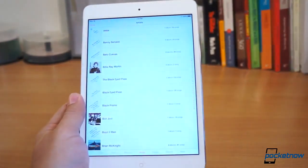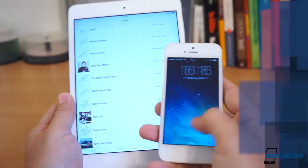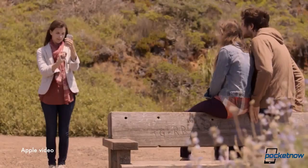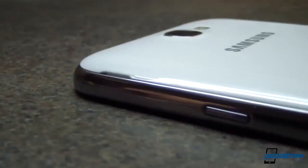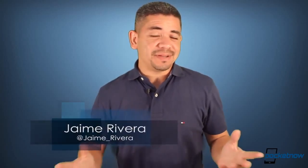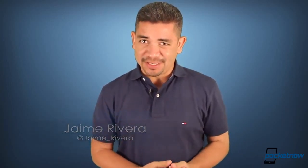iOS 7 beta 2 gets released and it now supports the iPad. The iPhone 5s shows up in another photo with a smarter dual flash, and reports have the Galaxy Note 3 not growing much in display size. I'm Jaime Rivera — I feel your pain, I hate Mondays too — but this is Pocket Now Daily.